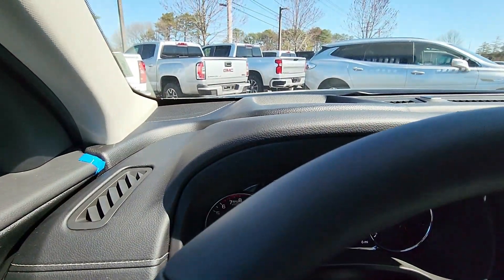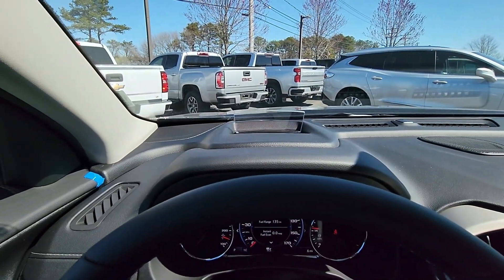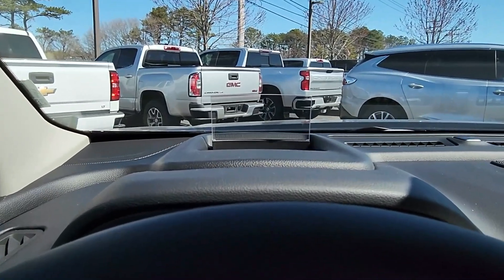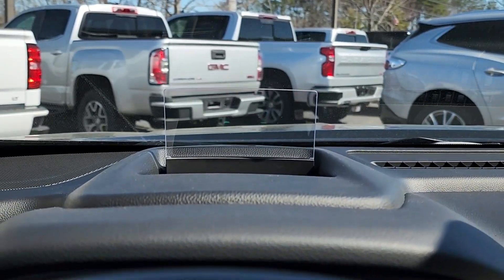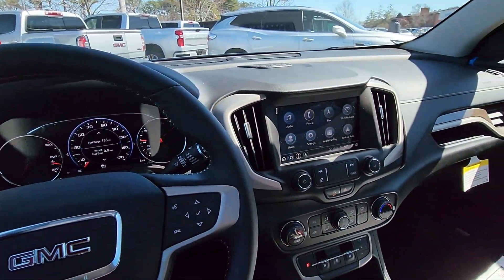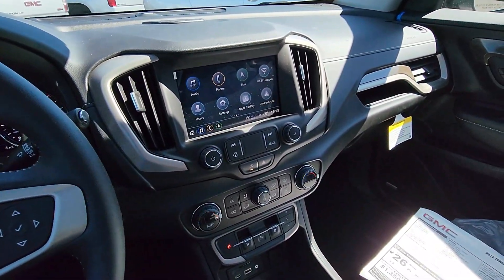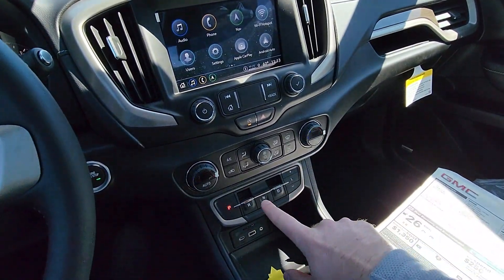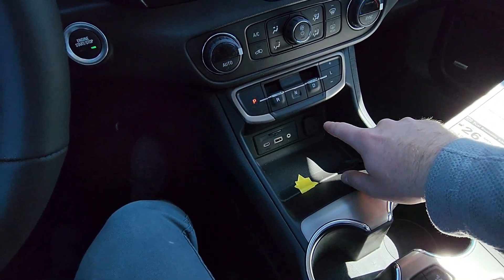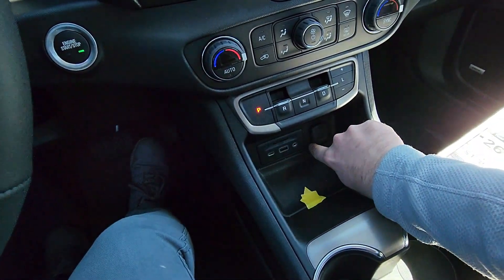If we hit our info button, it'll turn on our heads-up display — you can see that briefly. We have all of our climate controls, our electronic shifting, USB, USB-C, and a 110 outlet.